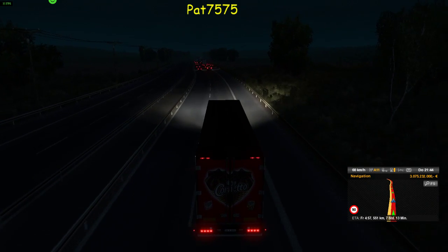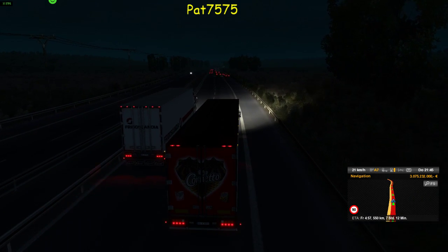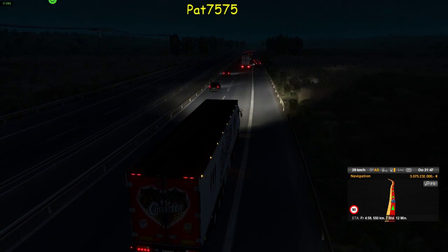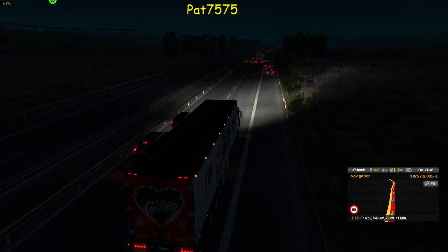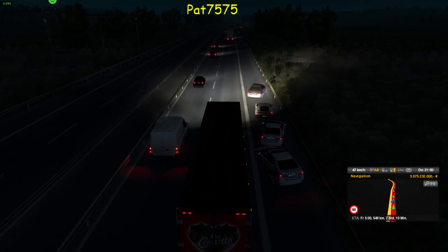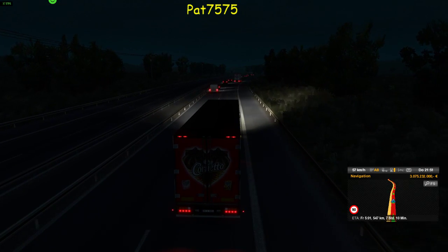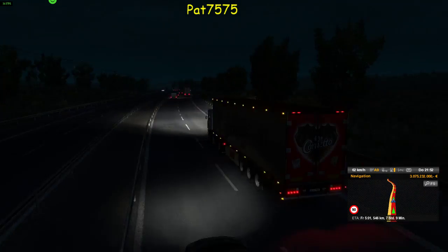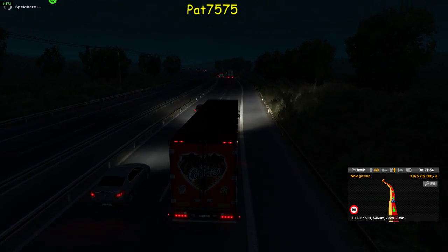Was ist denn da los? Da ist der Hubschrauber oben schon. Da hat es wieder jemand aufgehalten, wie es ausschaut. Da haben sie wieder einen Strasser wahrscheinlich aufgehalten. Aber die Hubschrauber hören wir ja richtig.